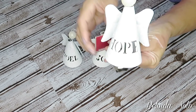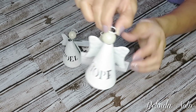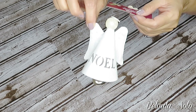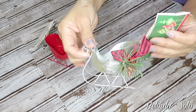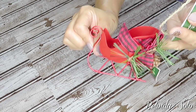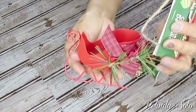Christmas ornaments have hit Dollar Tree. I purchased this little angel that says Hope, another one that says Joy, and one that says Noel. I really like these because they are made of some form of metal and they are really nice. I also purchased these metal sleds — they had a galvanized one and a red one. I thought I need to get these because I want to do some sort of DIY using these sleds.